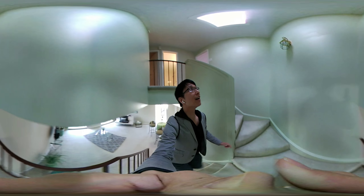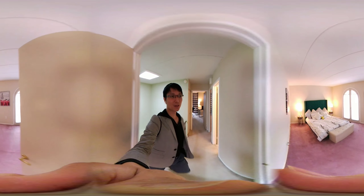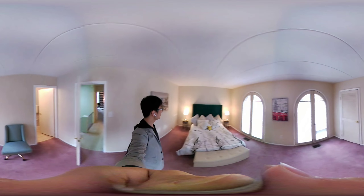Now we're going upstairs. If you have any questions or if you want a 3D VR goggle, let me know and I can try to get you one so you can enjoy this 3D tour.